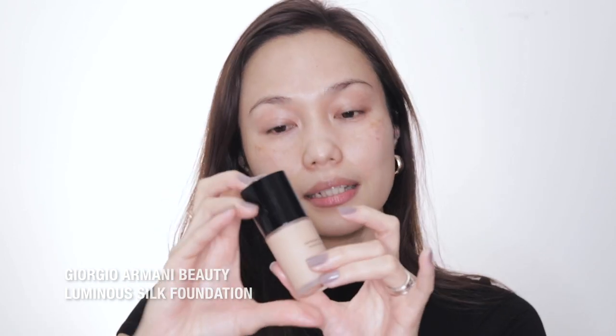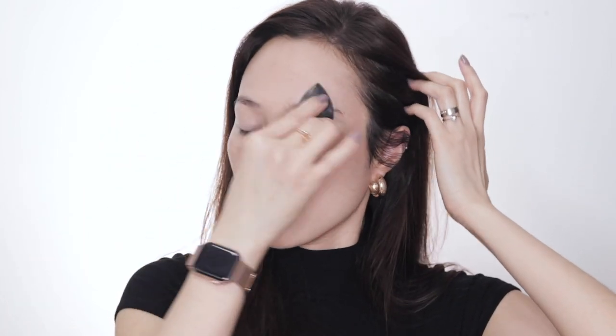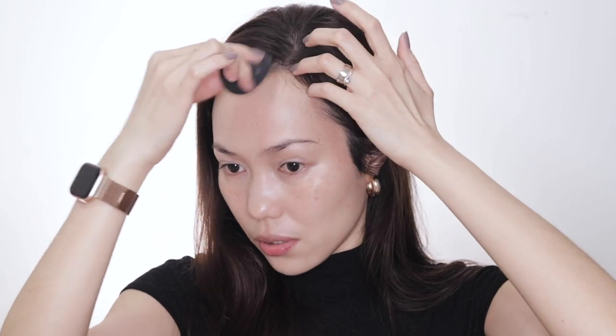For our foundation today we will be using this Giorgio Armani Luminous Silk Foundation, because out of all the foundations I have tried, if I want to achieve a very natural-looking face and skin, this is the best. For makeup to look very natural I would really suggest not to put too much foundation. I just like to even out the skin tone, and if I need to correct certain areas I'll use a concealer.